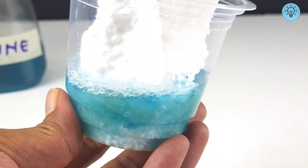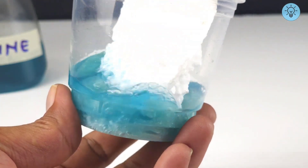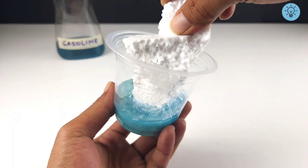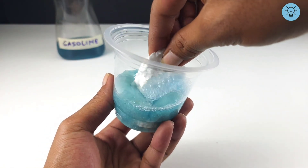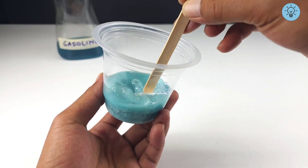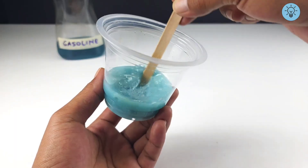Styrofoam is actually 95% air and only about 5% solid polystyrene. When exposed to gasoline, the loose bonds between the polystyrene and the air break down, causing the styrofoam to melt and shrink into small, sticky clumps. The dissolved polystyrene turns into a thick, gel-like mass that is extremely sticky and can adhere strongly to other objects.